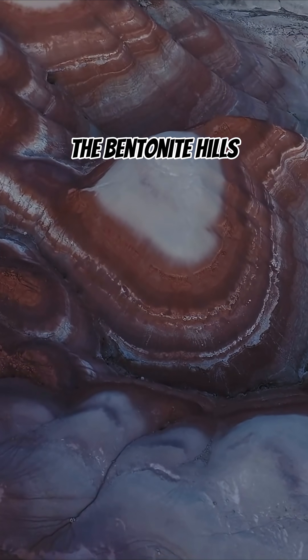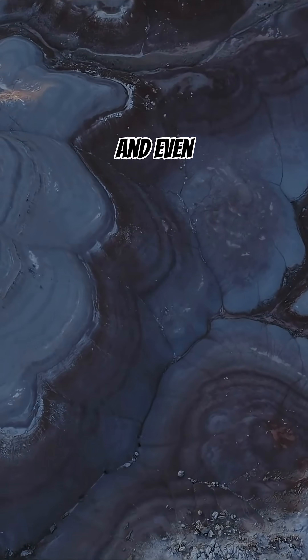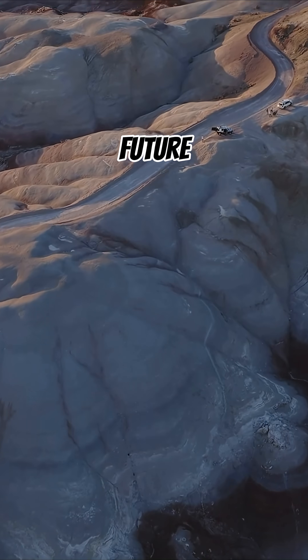So, the Bentonite Hills aren't just beautiful — they're a window into Earth's deep past, and even a glimpse into humanity's future in space exploration.